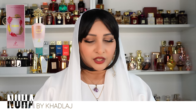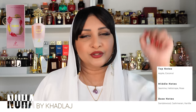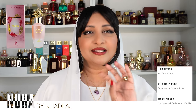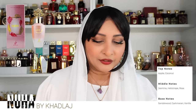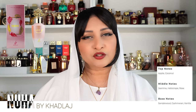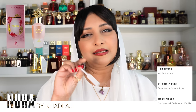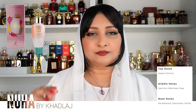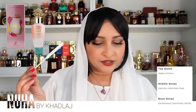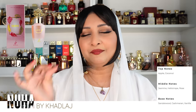Let me tell you the notes. This is classified as an amber floral. The top notes are apple and coconut — on spray you will recognize the apple and a creamy coconut instantly. The middle notes are jasmine, heliotrope, and rose. Jasmine is quite prominent, heliotrope somewhat, but rose is merely there to add a little bit of interest or darkness. Honestly I can't smell rose individually. The base notes are sandalwood, cashmere, and vanilla — all the creamy sweet notes are in the base.